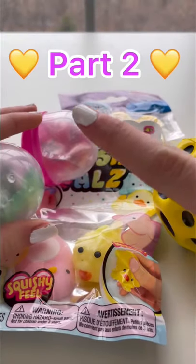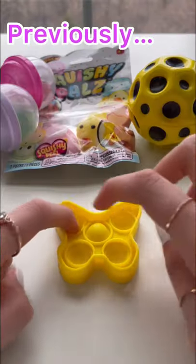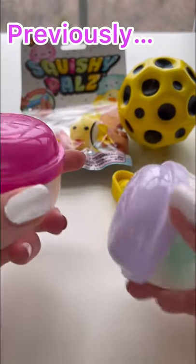Today I'll be testing out $1 fidgets and vending machine slimes, each 75 cents.